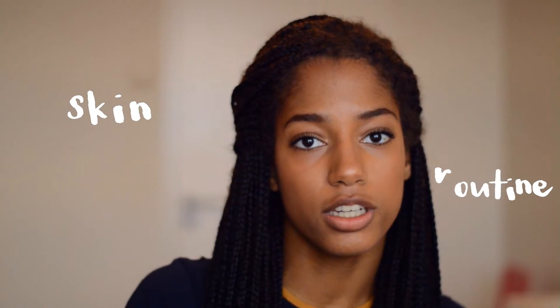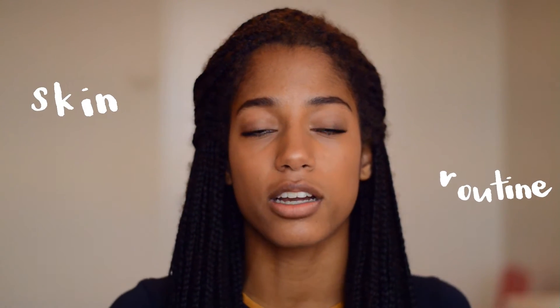Hi guys, welcome back to my channel. Today I have a new video for you — it's a skincare routine review, just what's been clearing my skin. I've never done a video like this, but some of my friends requested it because I do use a lot of products, and it has worked really well. I think this is a helpful video.